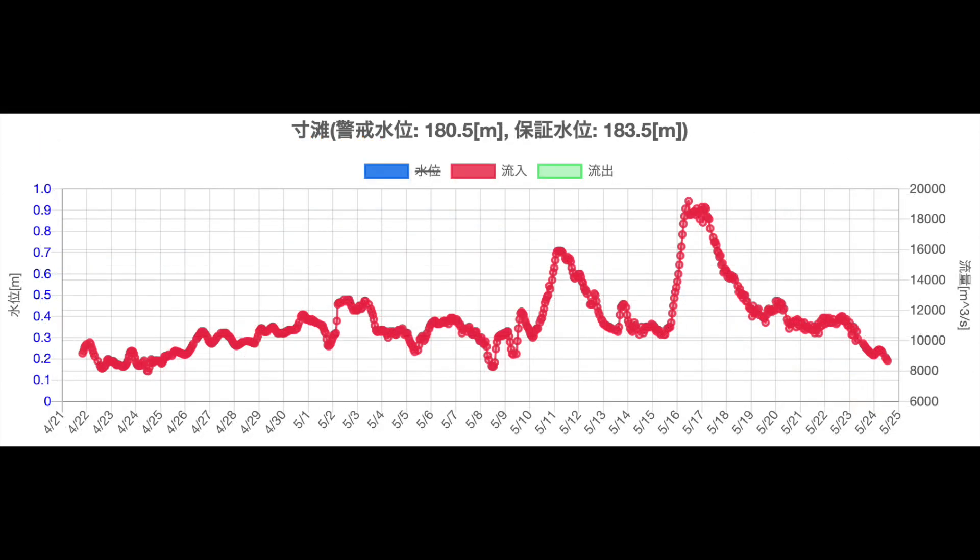Checking the data from the upstream observatory — recently, the inflow had increased sharply, but now it is on a downward trend. The flow rate here has a great effect on the Three Gorges Dam, so I'm always looking at the data from this observatory.